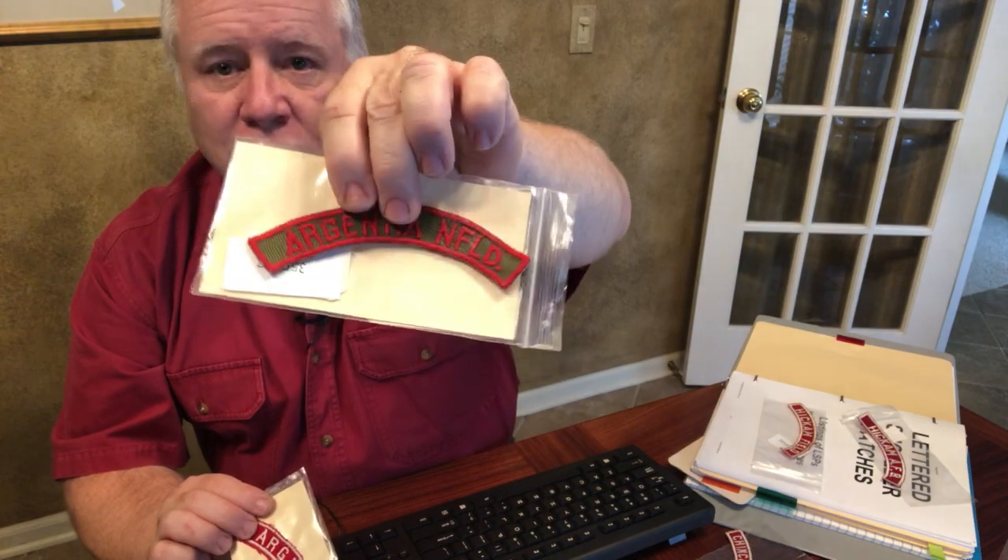Here's an interesting combination: Argentia, a base we have in Canada, but you can also find it with 'Argentia, NFLD' — Newfoundland — where it's located. So they actually put the country or province into the strip name. There are other examples where that happens. We've got Ramey Air Force Base in Puerto Rico — a very hard-to-find, limited-availability full strip — but it also comes two other ways: 'Base Ramey' or 'Ramey Base,' which would be the Spanish version for Hispanic scouts in Puerto Rico.